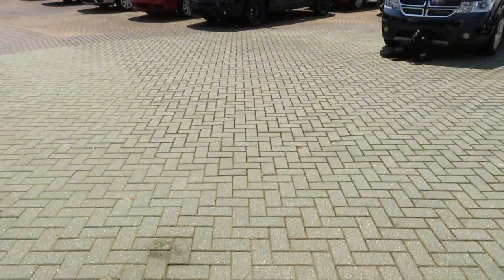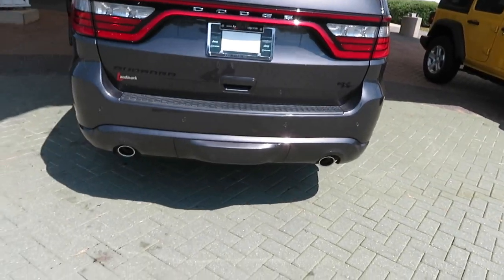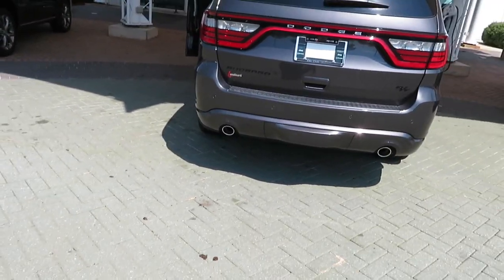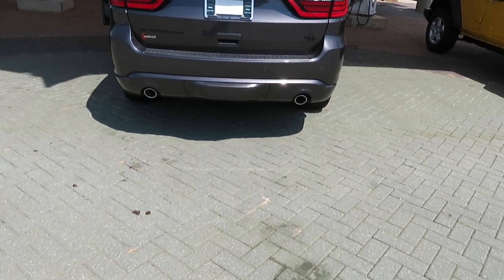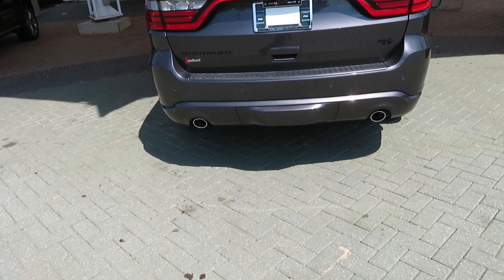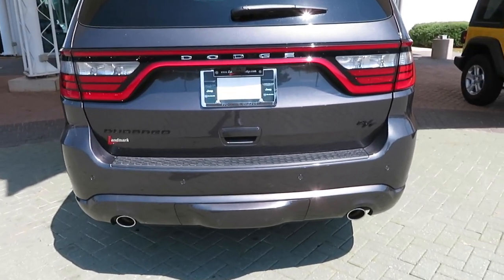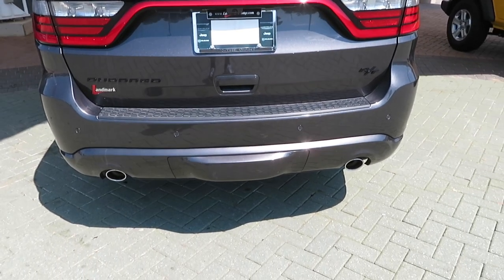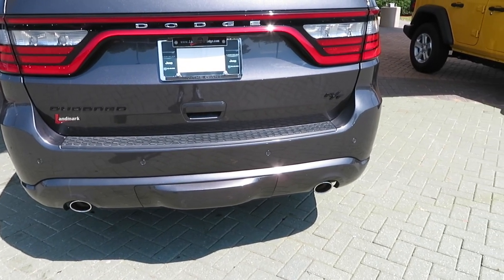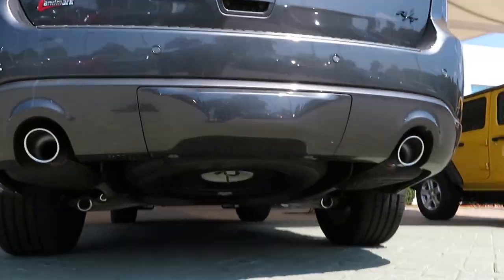Let's get you guys the exhaust before we go inside. You have to start these cars before filming because it's brutal out here — this Georgia heat is something else. We're in September and it's like 96 degrees, which is ridiculous. This has the 5.7 in it just like that lime green Challenger we did, but it's not as aggressive sounding as that one was.